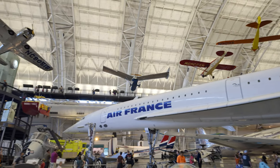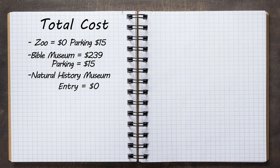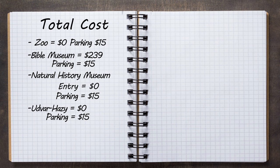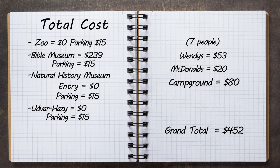We completed four adventurous days in DC without breaking the bank. We brought our own food and drinks. The Zoo was free, parking $15. The Bible Museum was $239 for seven people, parking $15. Natural History Museum was free, parking $15 via Spot Hero for the whole day. Udvar-Hazy was free, parking $15. We ate out one night at Wendy's using the app's $5 off $25 deal and free Frosties with our Frosty tags. On the way home, we used McDonald's points and ate for $20. Grand total: $452.